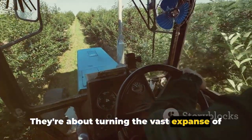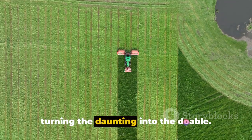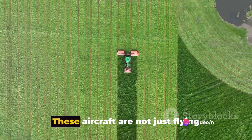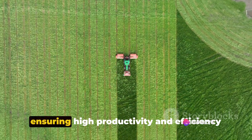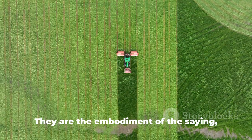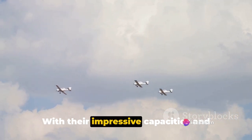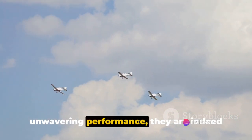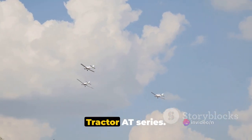They're about turning the vast expanse of a field into a manageable task, turning the daunting into the doable. These aircraft are not just flying machines — they're farmers' best friends, ensuring high productivity and efficiency in large-scale operations. With their impressive capacities and unwavering performance, they are indeed the agricultural powerhouses of the AirTractor 80 series.